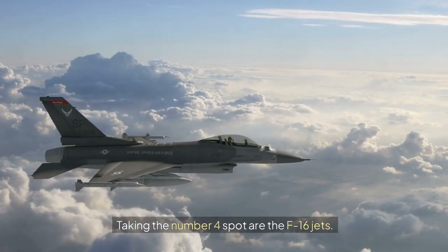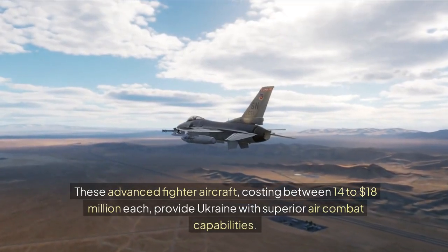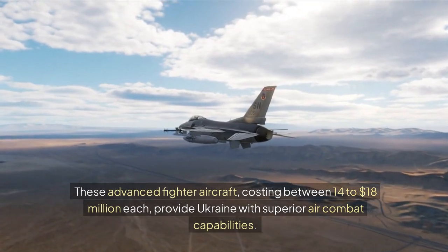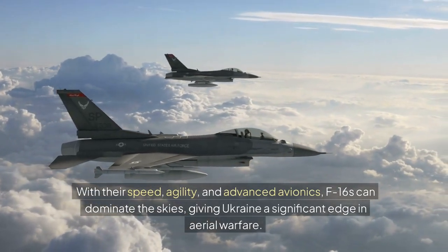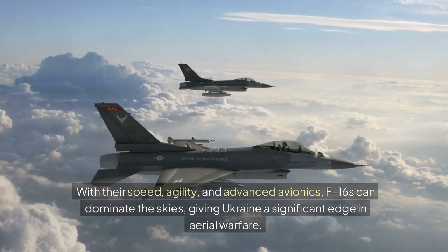Taking the number 4 spot are the F-16 jets. These advanced fighter aircraft, costing between $14 to $18 million each, provide Ukraine with superior air combat capabilities. With their speed, agility, and advanced avionics, F-16s can dominate the skies, giving Ukraine a significant edge in aerial warfare.